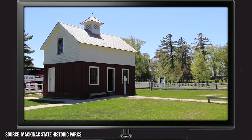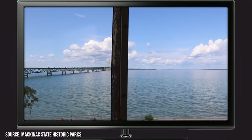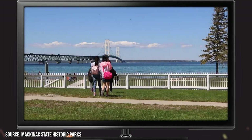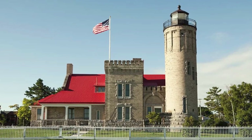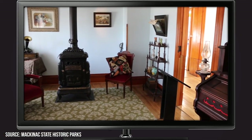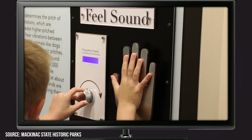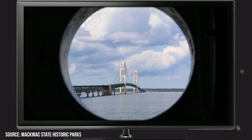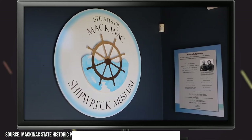The lighthouse has been renovated to look the way it did back in the day, and there are several exhibits that show visitors what it was like in the times when it was in use. You can take free tours of the lighthouse, and it also houses the Straits of Mackinac Shipwreck Museum, which teaches visitors about the history of the many shipwrecks lining its namesake. The area containing these 12 notable shipwrecks has now been designated as the Straits of Mackinac Shipwreck Preserve, located in the waters between Lake Michigan and Lake Huron.